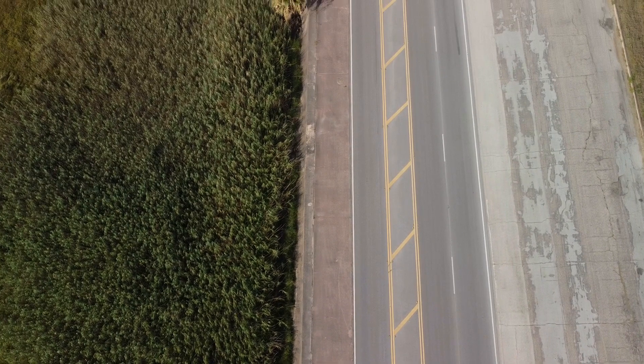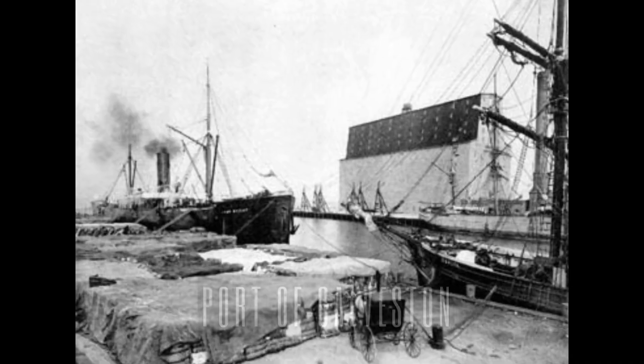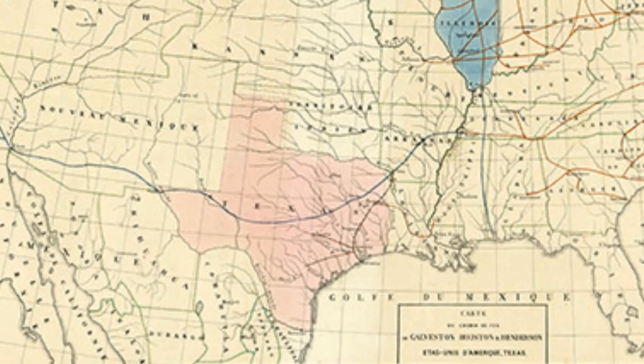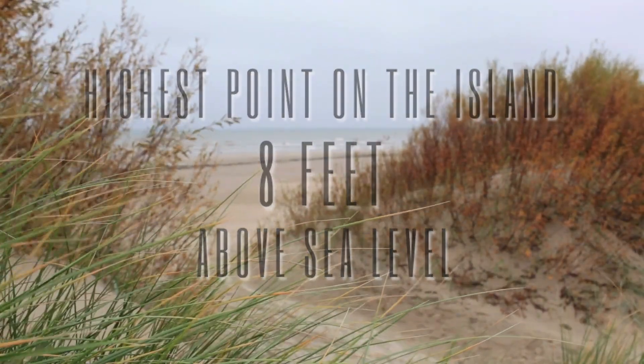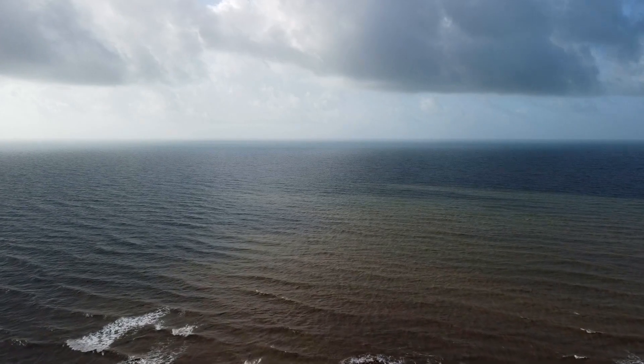So why was the seawall built? Up until September 8, 1900, Galveston was the premier city on the Gulf Coast. With a thriving port and a significant business district, Galveston was a major driver of the Texas economy. Before the seawall and grade raising project, the highest point of elevation on Galveston Island was just over 8 feet, making the average elevation of the entire island just a few feet above sea level.